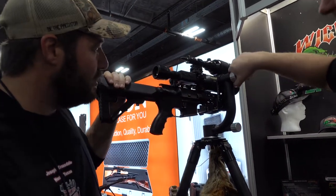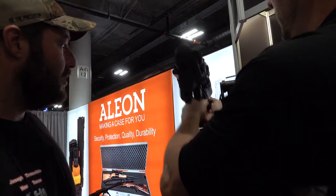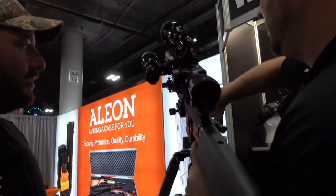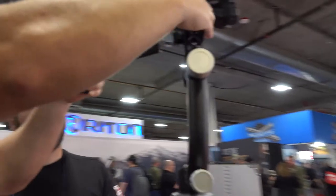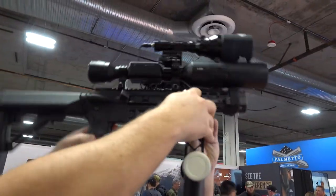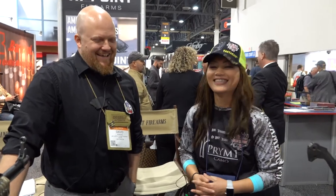The other neat thing about this is the gimbal platform is removable — it'll slide all the way off if you want. It's always great to see the new innovations from Wicked Lights, and I can't wait to get them into the field. But there's a product I've been itching to go talk about, and it's been all the rage online. Let's go take a look at the new YC9 from Hi-Point.